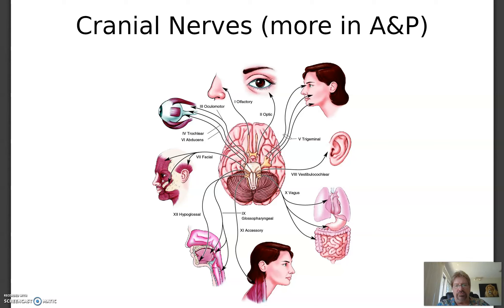The cranial nerves are highly specialized nerves that all originate in the brain or the brainstem, and they control all the super-powered stuff we can do like vision, hearing, taste, and movement of our eyes. Here's a quick rundown of the 12 pairs of cranial nerves.